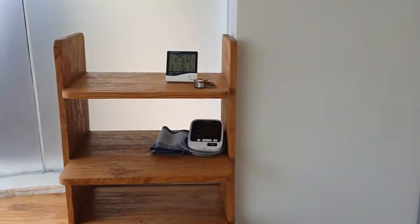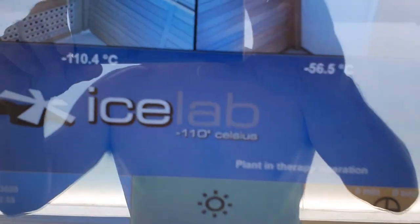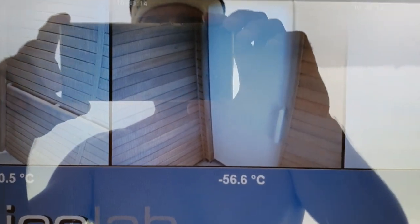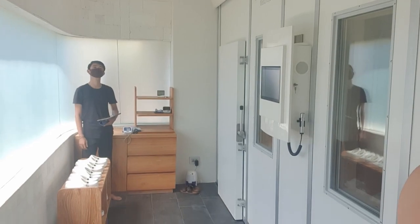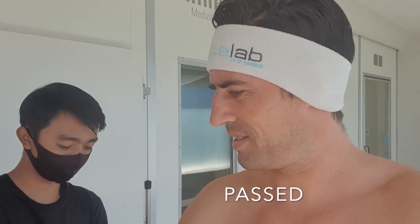And here they take your blood pressure to make sure you're okay, and all your foot equipment. Look — minus 110, this one is minus 56.6, and this one is minus 12. All pretty interesting. A little bit scary, and hopefully they can film the whole way going in. So we're just going to do the blood pressure check to make sure I'm well enough to go in there.